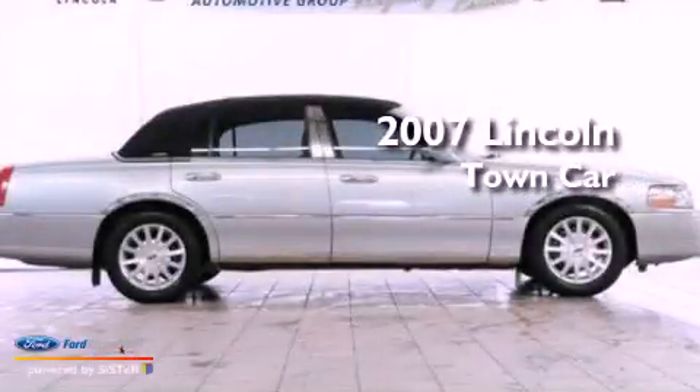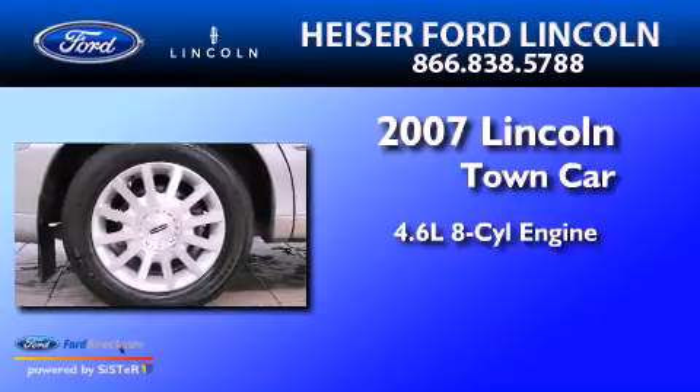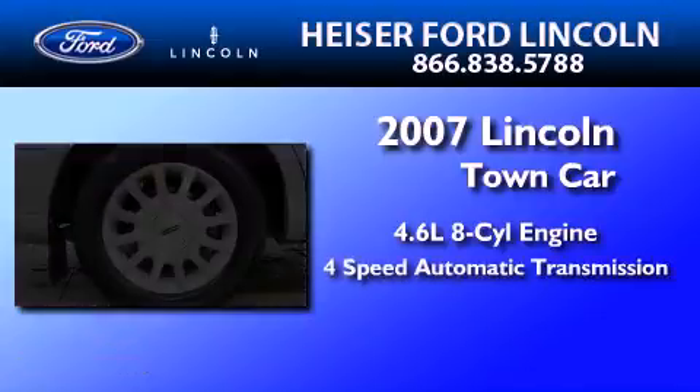This is a 2007 Lincoln Town Car. It has a 4.6-liter, 8-cylinder engine and a 4-speed automatic transmission.